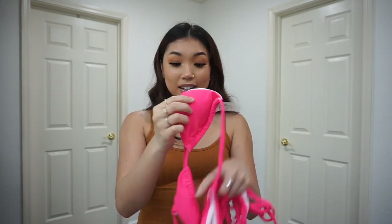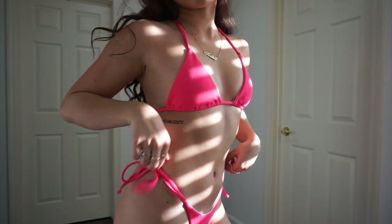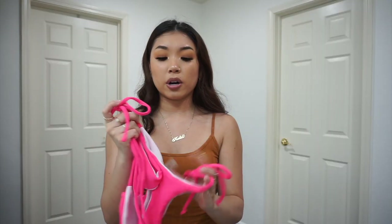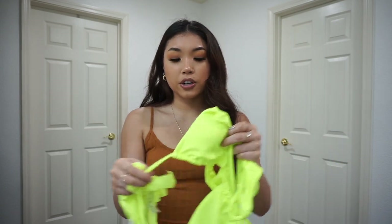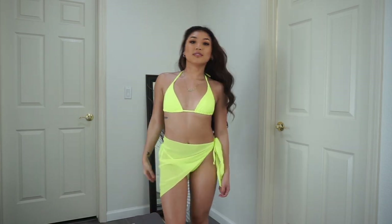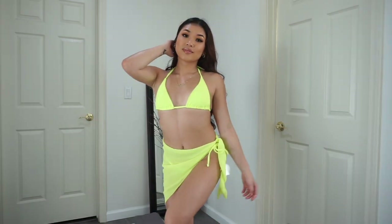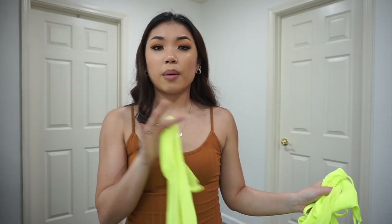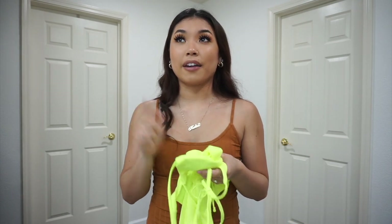The next two bathing suits are neon colored. First I got this really bright pink one — the bottoms you just tie yourself so you can adjust the fit however you need. The only thing is the inner white lining shows a little bit. Then I got a neon green/lime color — basically the same style but in normal swimsuit material. I love the color, especially for vacation. This one also comes with a sarong, making it a three-piece set. The sarong is a lot longer than the one from my last SHEIN haul. Overall all three bathing suits are super cute, and the lime one is definitely my favorite.